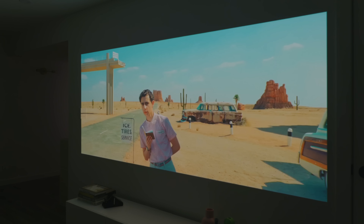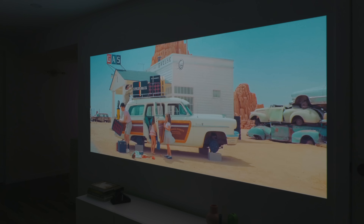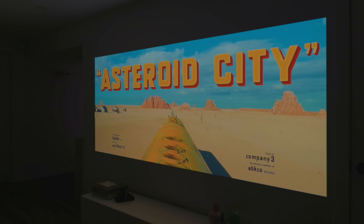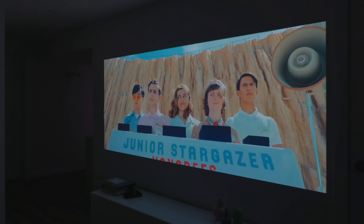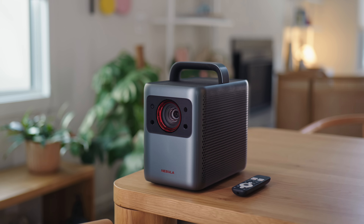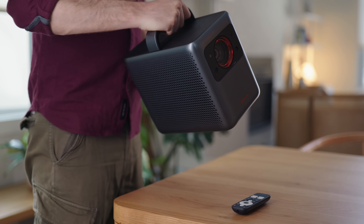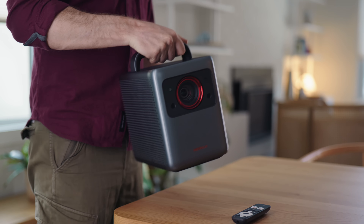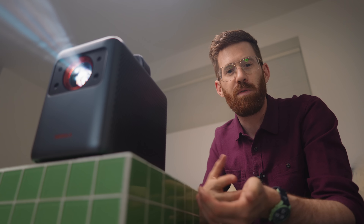It can project images up to 4K, which you would expect from a high-end projector like this. It can fill a screen up to 150 inches, and that means you're going to need a little more space than I have in this room, but if you can find it it's well worth it. Part of what I love about this design is that it's kind of asking to be picked up — it reminds me of old Macintosh designs where there's a big chunky handle, and this encourages you to move it around.